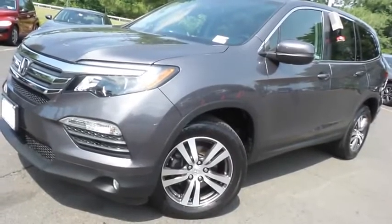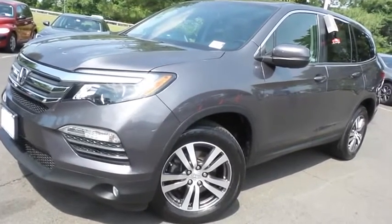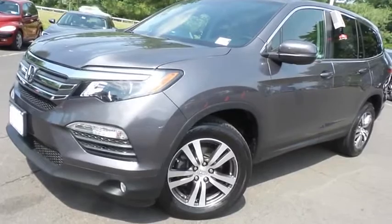Come down to Honda of Nanuet today and test drive this gorgeous 2018 certified pre-owned Honda Pilot EXL all-wheel drive with only 22,000 miles. We'll see you next time. Thank you.